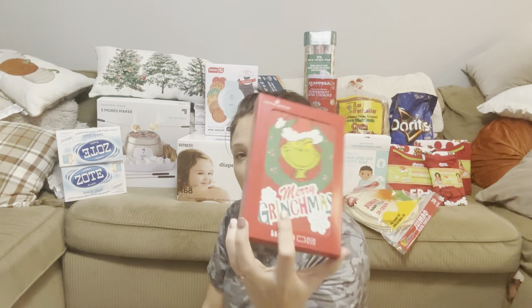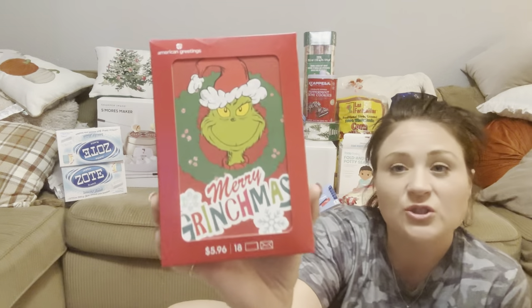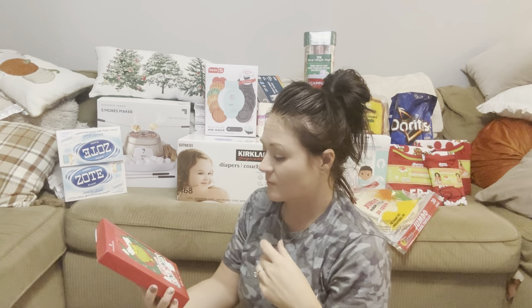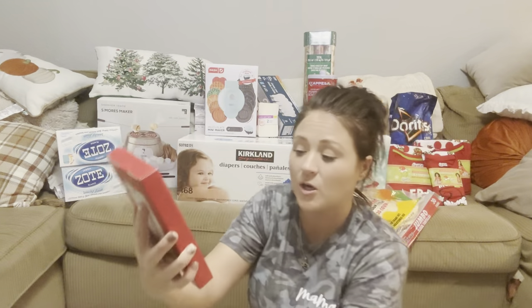I got some Merry Grinchmas Christmas cards — I'm going to be sending out Christmas cards. If you want one, message me, send me your address and I will send you a card. I'm going to be sending these out to some of my favorite people here on YouTube. Hopefully y'all get them — just to say Merry Grinchmas. They're super cute and they do come with envelopes, just not stamps.